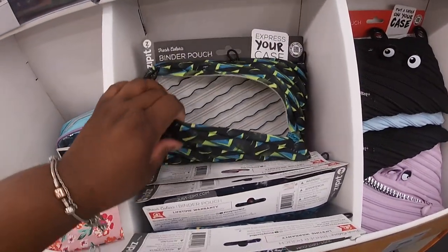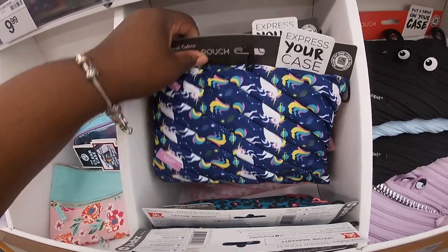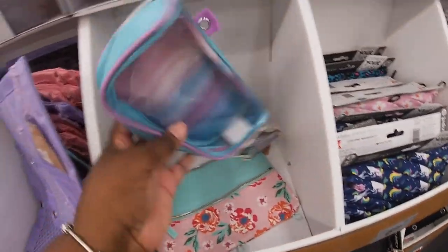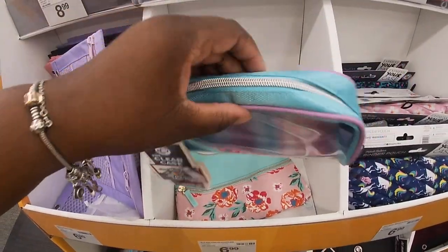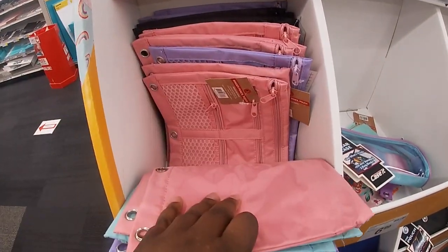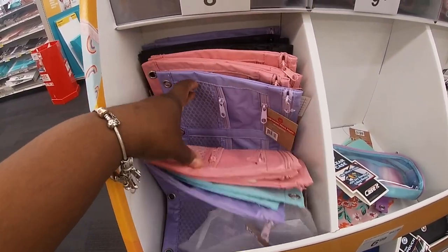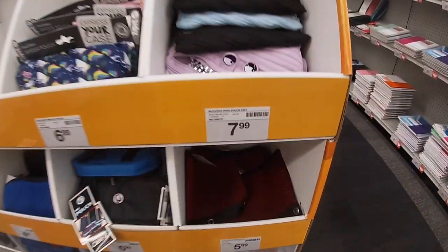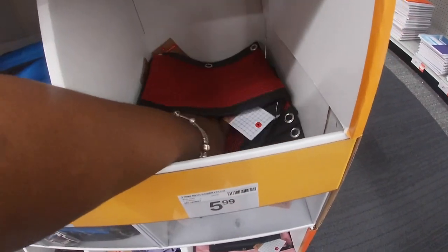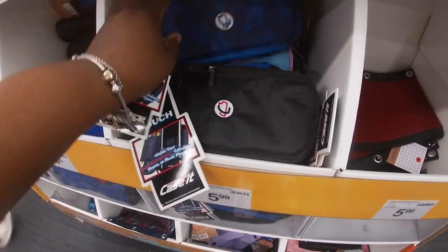These are $7 in here. Zip it — the cute unicorn, the cute leopard. Oh, they have the clear front here too — these are $7. I see the pink and the black purple. Down here these are $6 with the mesh on the front — also $6. The pouch in black and also another color.